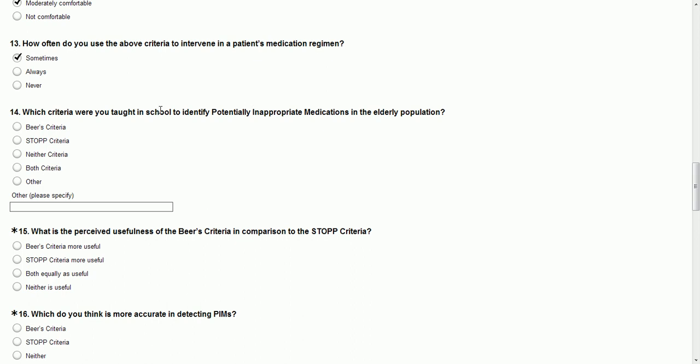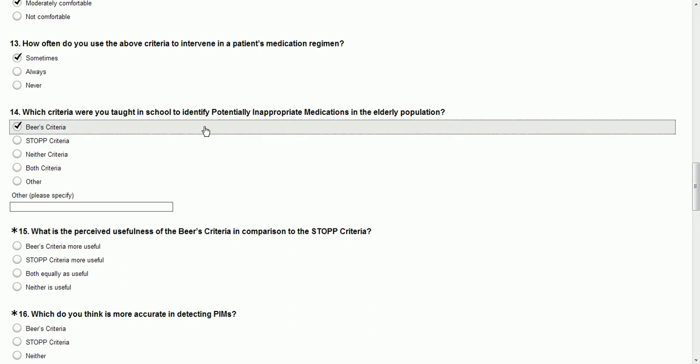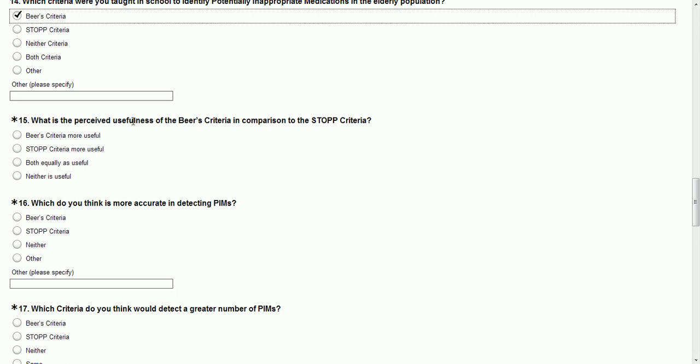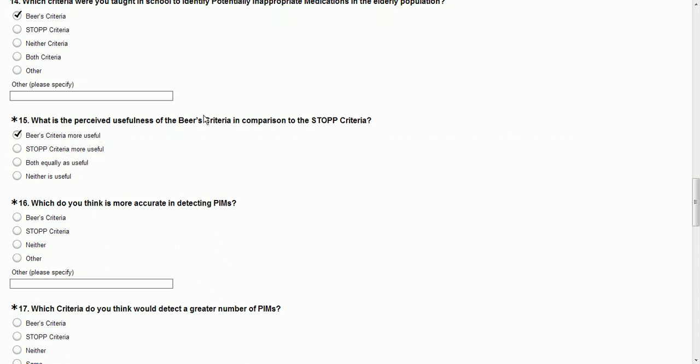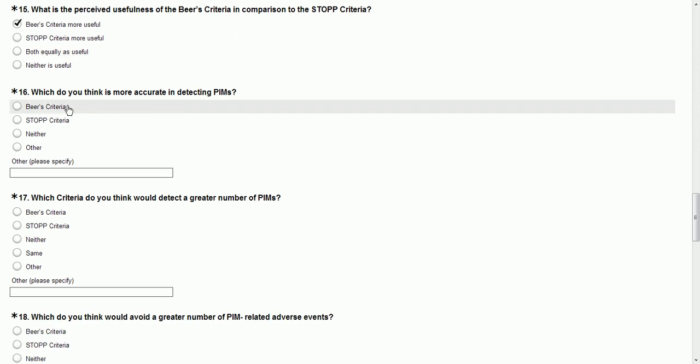Which criteria were you taught in school to identify potentially inappropriate medications? I was taught the BEERS criteria. What is the perceived usefulness of the BEERS criteria in comparison? I don't know — neither is useful to me right now. Since I don't know anything about the STOP criteria, I'm going to have to say that the BEERS criteria are more useful because I know it. Which do you think is more accurate? Have never seen the STOP criteria.